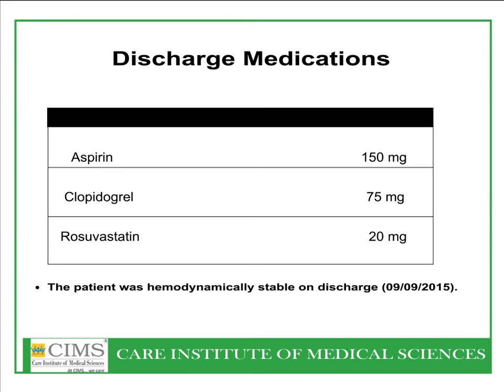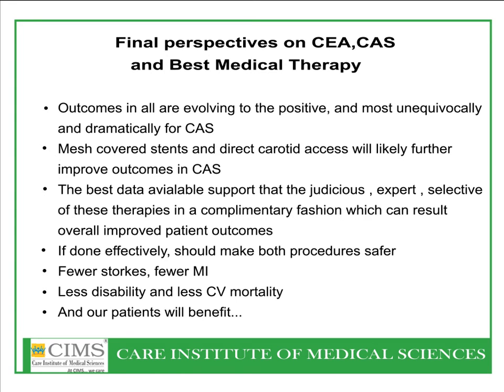The patient was discharged home after two days on discharge medication including aspirin, clopidogrel, and statins. Final perspectives on CAS and best medical therapy: outcomes in all are evolving positively, most unequivocally and dramatically for carotid artery stenting. Various mesh-covered stents and other stents are improving final outcomes. Judicious, expert, selective decision-making in these therapies in a complementary fashion will lead to improved patient outcomes — fewer strokes, fewer MIs, less disability, and less cerebrovascular and cardiovascular mortality.